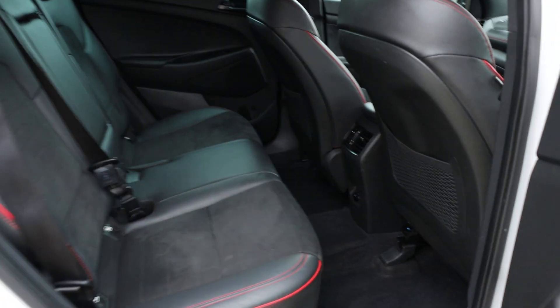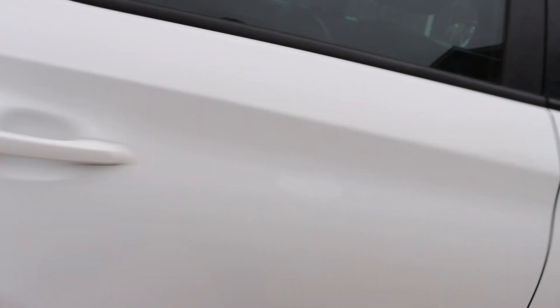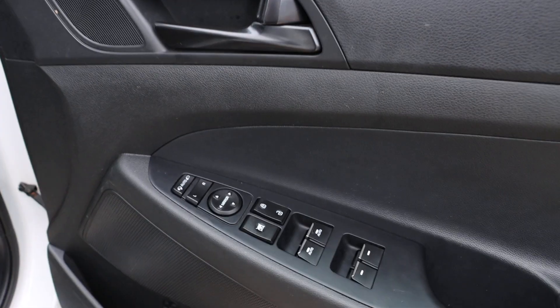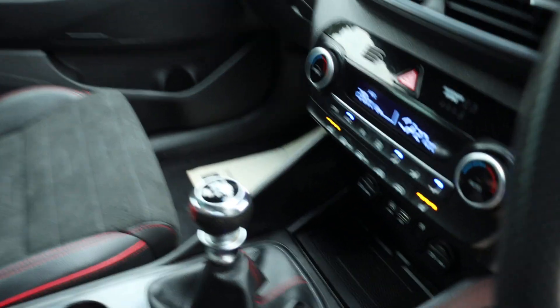Half black leather interior, isofix. Electric and folding mirrors, it has lane assist, and a six-speed manual gearbox.